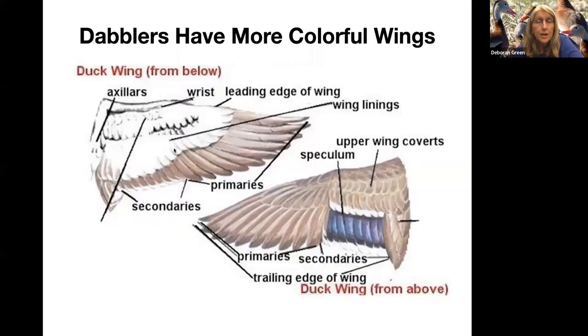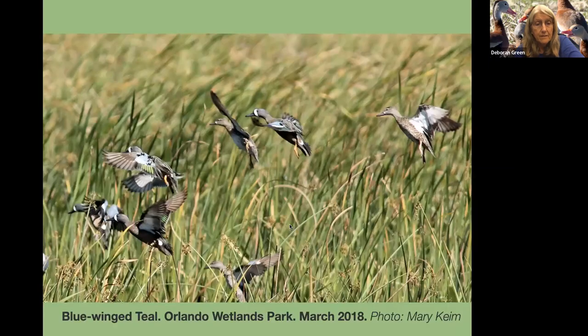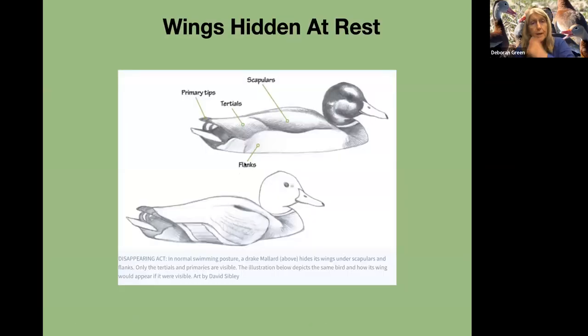Dabblers also have more colorful wings. These are the parts of the wings — secondaries. Here is a picture of blue-winged teal, and they've got this blue patch and then they've got green here. But wings are hidden at rest, so although you can learn the parts and all, you're not going to see them until they fly.